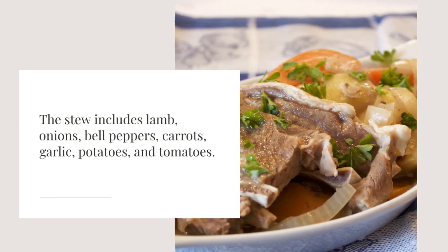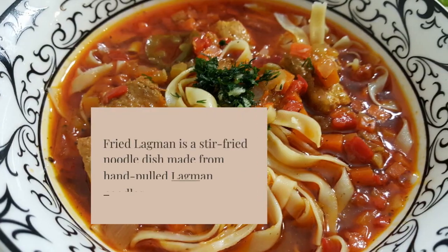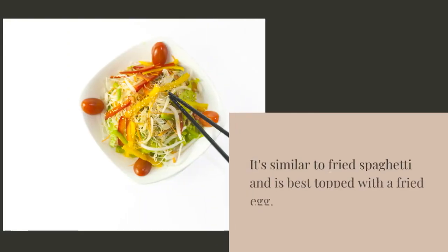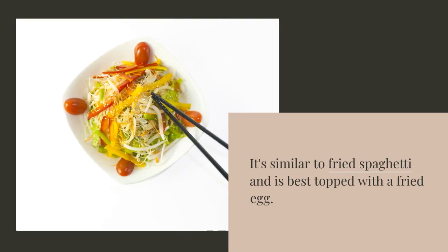Lagman soup is a popular dish in Uzbekistan. It's a hearty noodle stew seasoned with parsley, cumin seed, and basil. The stew includes lamb, onions, bell peppers, carrots, garlic, potatoes, and tomatoes. Fried lagman is a stir-fried noodle dish made from hand-pulled lagman noodles, similar to fried spaghetti and best topped with a fried egg.